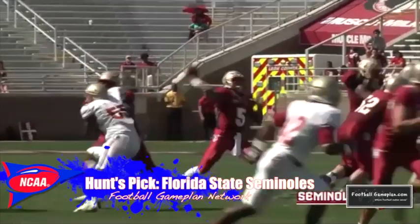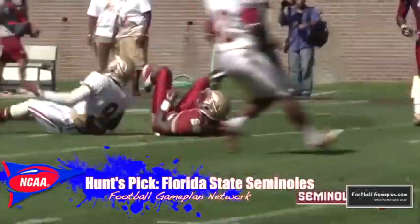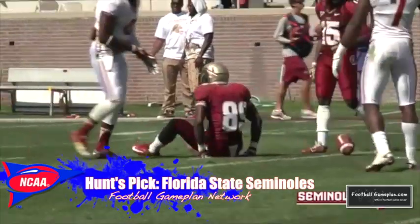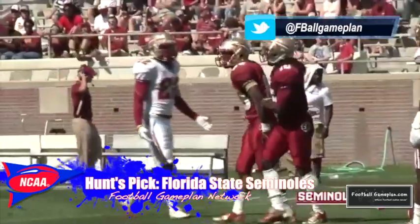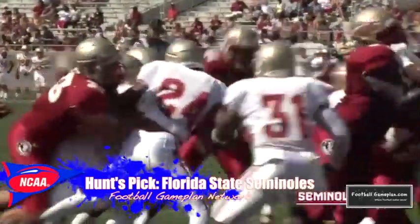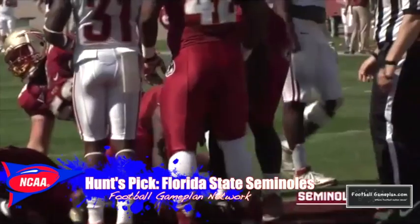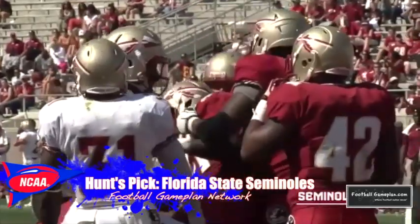I like the Seminoles in this ball game, but Pitt does pose a tough challenge for Florida State at the line of scrimmage. Their offensive line can be successful versus the Florida State defensive front, and if they can make plays in the passing game, this could be a really interesting matchup. But right now, Florida State is a little bit more explosive offensively and dynamic defensively, and I think they'll be able to go on the road and take care of business.